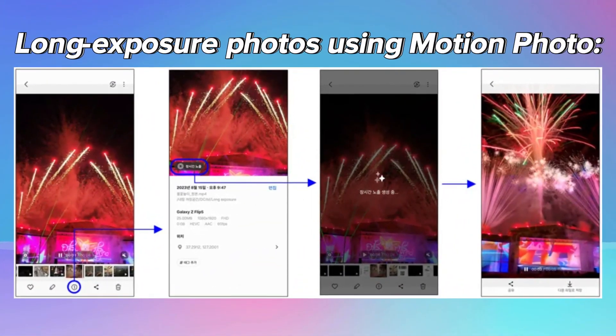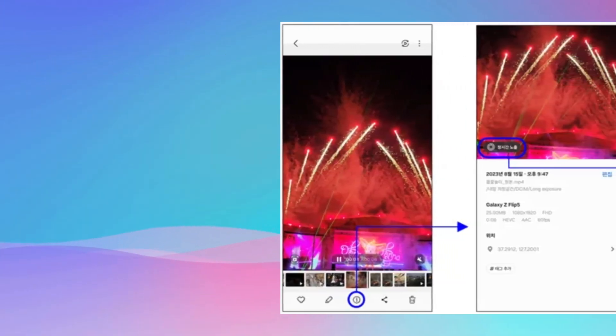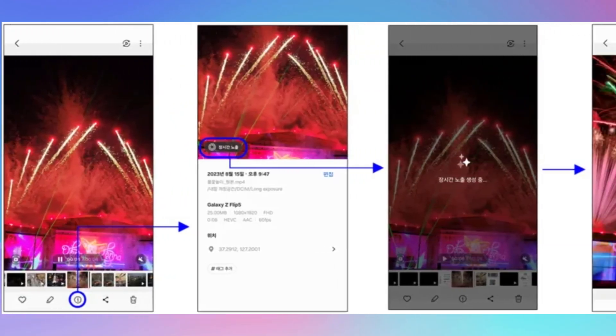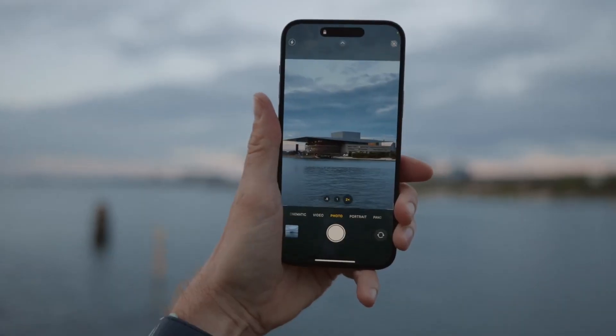Long-exposure photos using motion photo: users can create long-exposure photos by utilizing additional frames from motion photo, similar to the functionality found in Apple's Live Photo on iPhones.